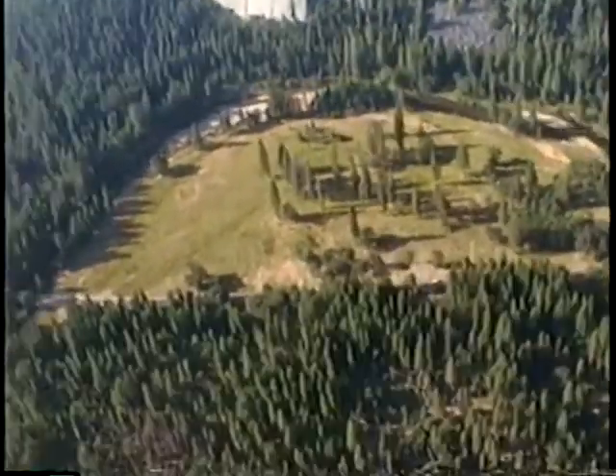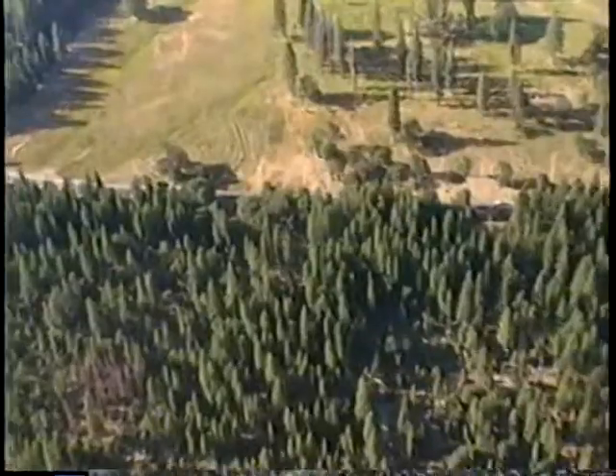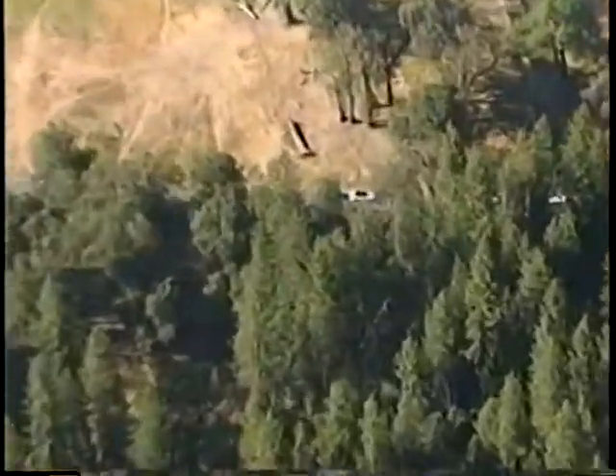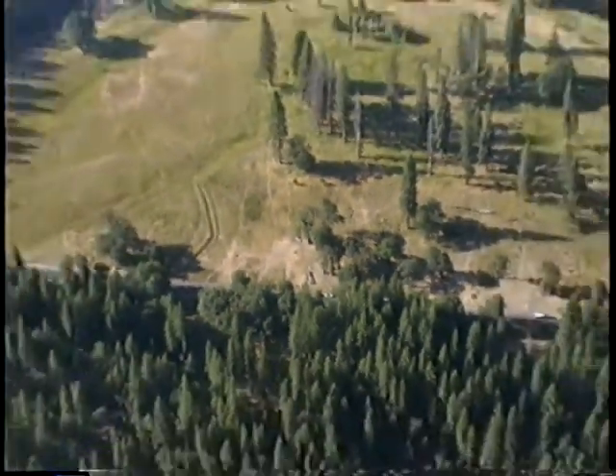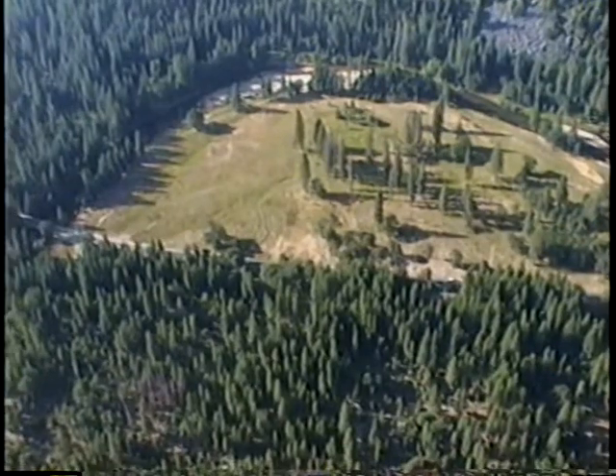It's a lot better picture in the middle. If you look really closely, there's my car — right there. That's my car, that's my weekend. We can say hi to my car. Beautiful vista, a little better view around here.